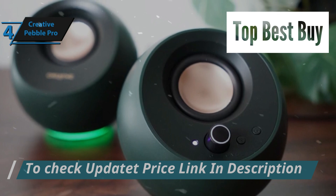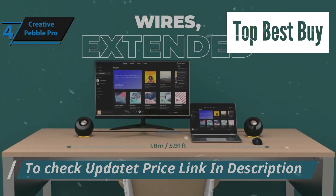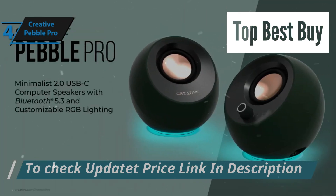Despite its small stature, the Pebble Pro packs a considerable acoustic punch. For the listed price, you can't beat this one.